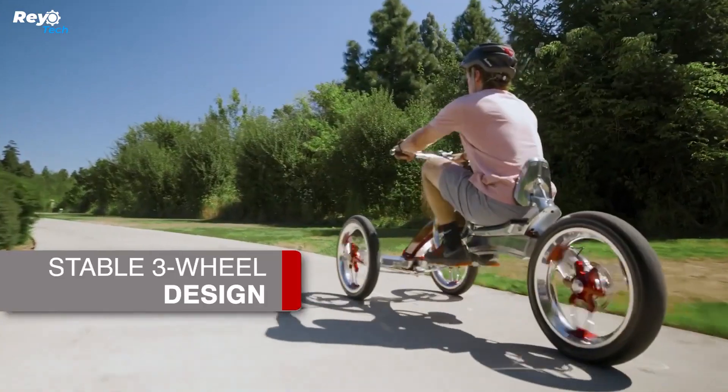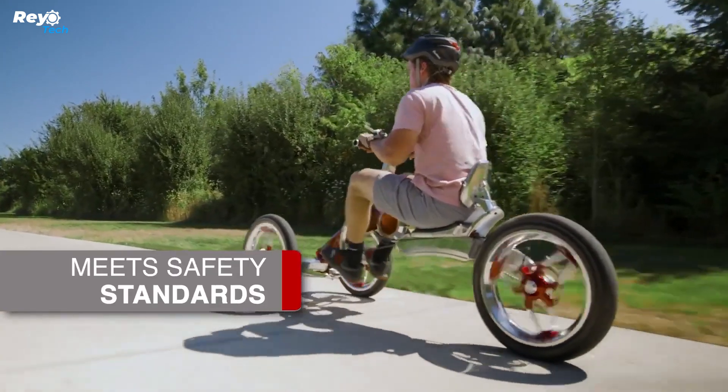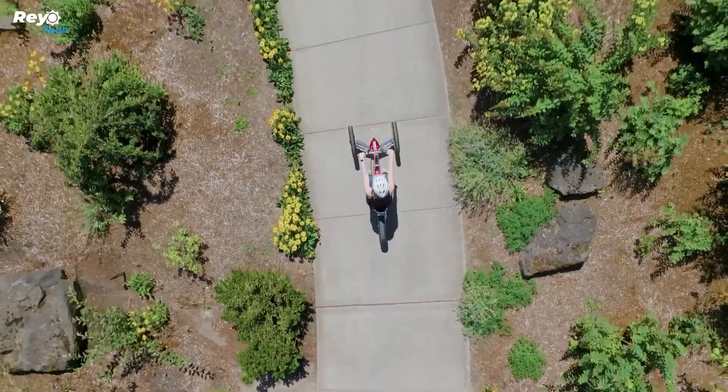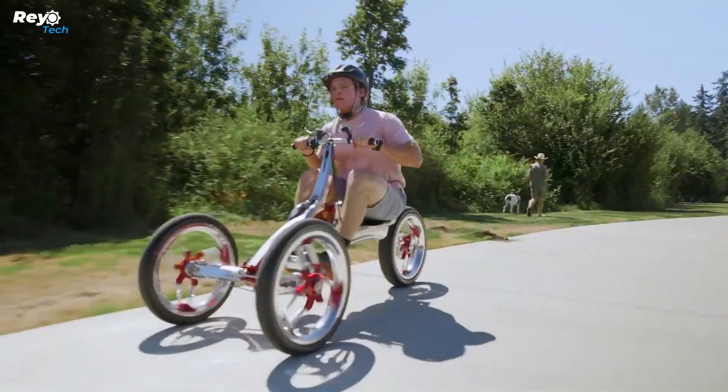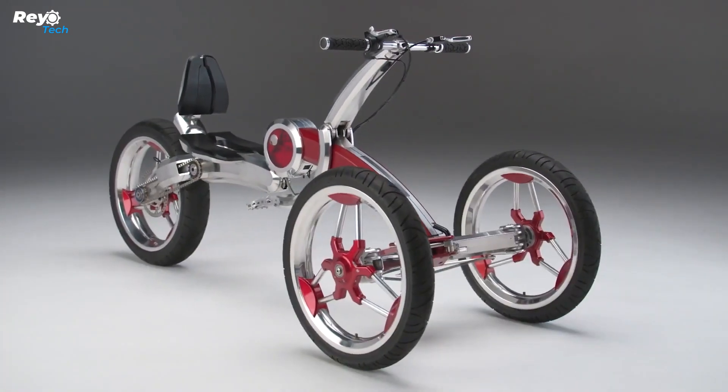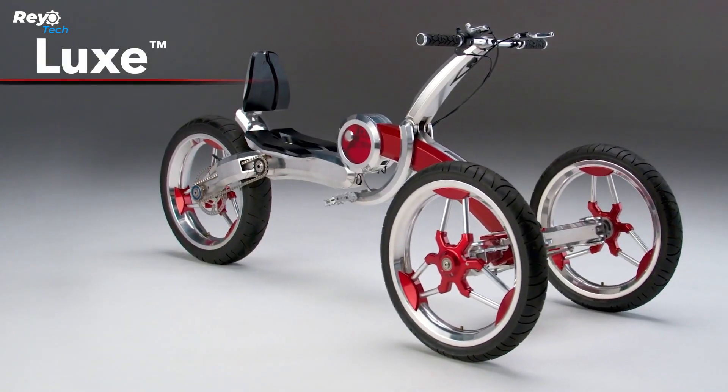The Pumper Car Lux features an advanced proprietary pump-action system that offers cyclists a challenging upper and lower body workout. The Lux model includes a long-range power-assist engine, allowing riders to achieve speeds of up to 25 miles per hour. It is suitable for riding in bike lanes, neighborhood streets, and anywhere a bicycle can travel.